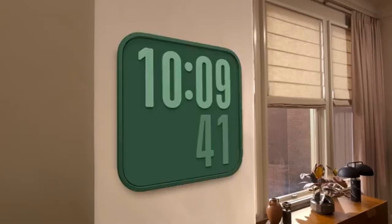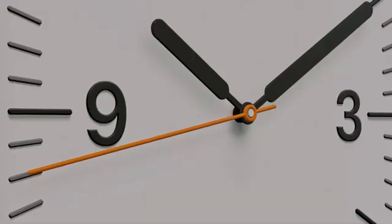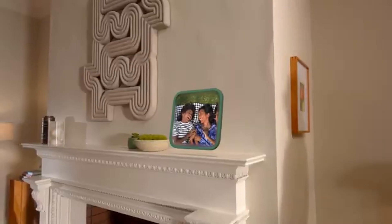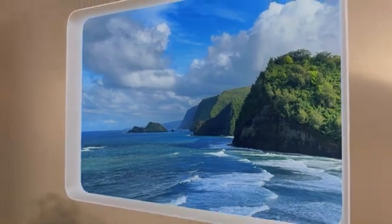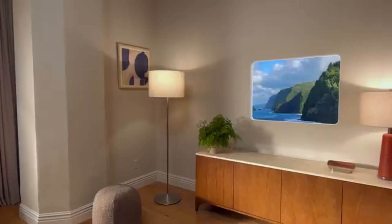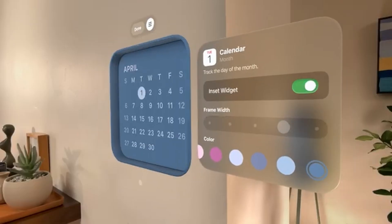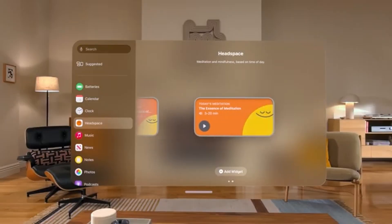First, we've got widgets that you can place around your room now. They show off the calendar, music, clock, and photos widgets, which look both useful and beautiful on a wall. I particularly like the photos widget since it lets you place panoramas, making it look like a window into another world. It's also great that there's a ton of customization and third-party support for tons of other apps.